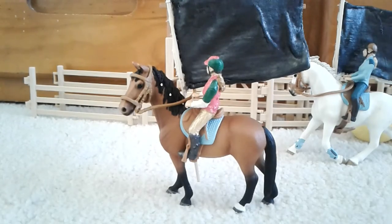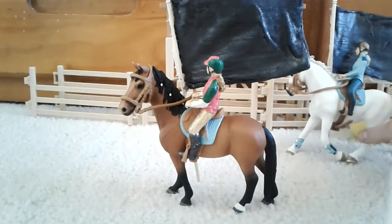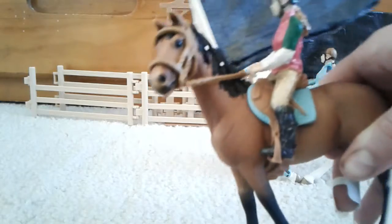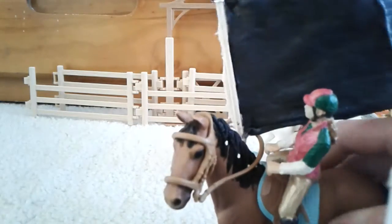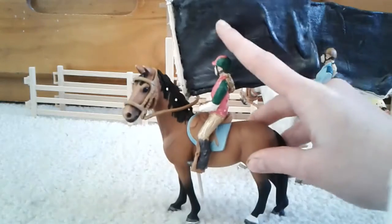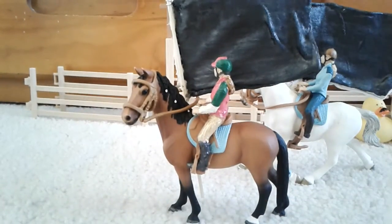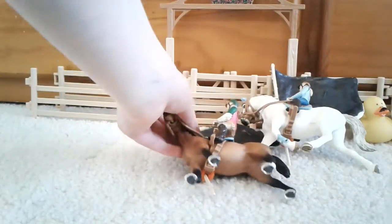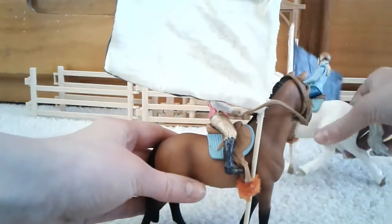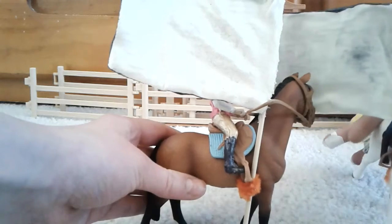Here we have our last pair. We have Luna with Skye, and then we have one of my backup, DIY-ish-like riders. The front of their flag is black, and then the back of the flag has some green paint.